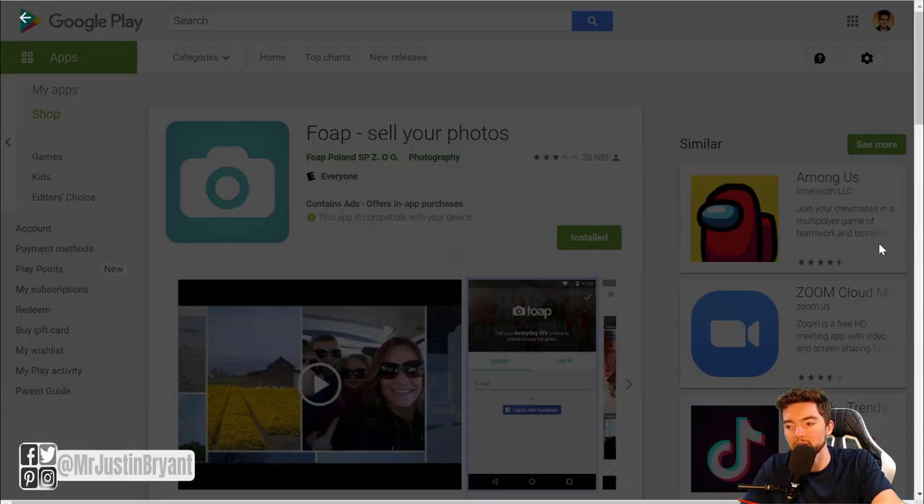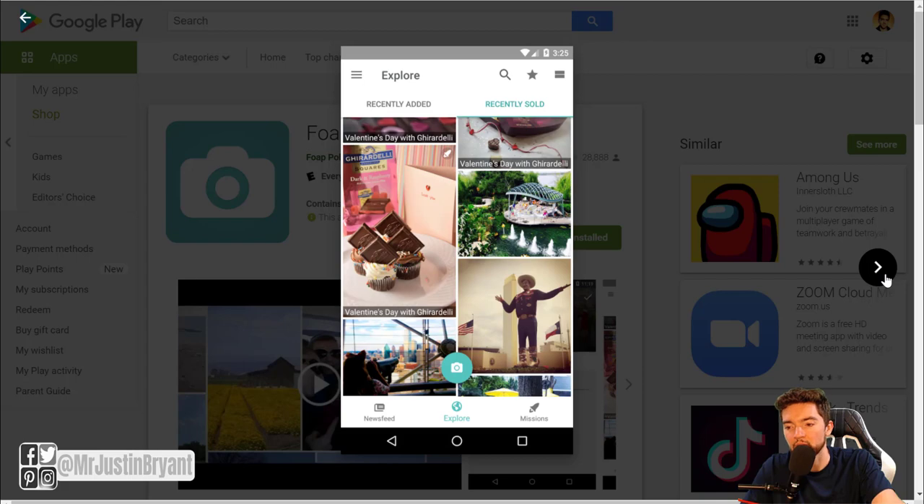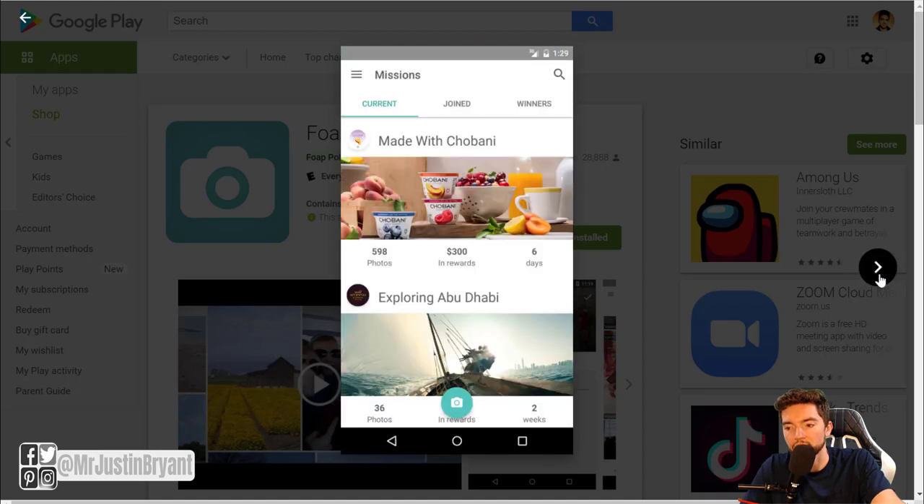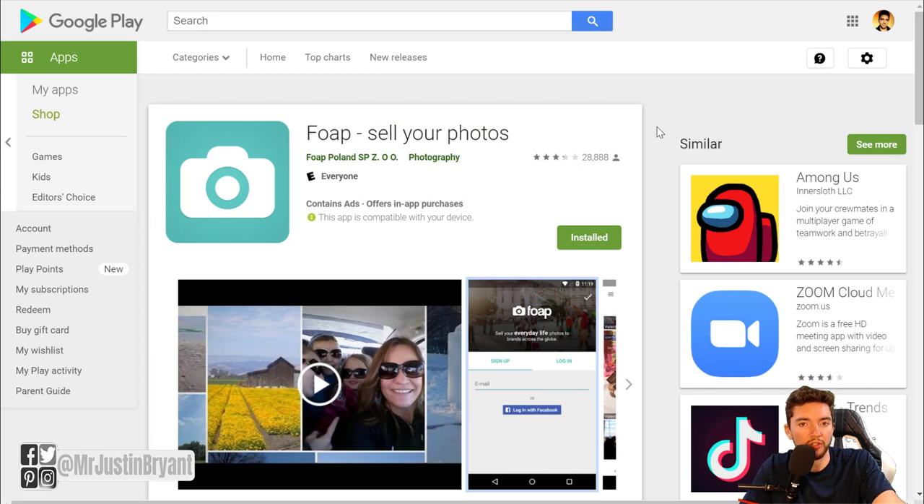You can actually get paid for the photos you're already taking that are just sitting on your phone. You can use Foap — it's a free app where you sell your photos and basically build an Instagram-style profile, follow other people, and so on. When a company, blogger, or someone wants to buy the rights to your photos, they can often get it cheaper through Foap than by going to a professional photographer who charges premium prices.